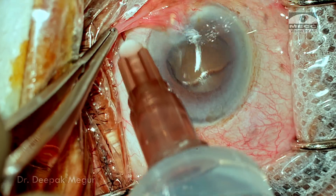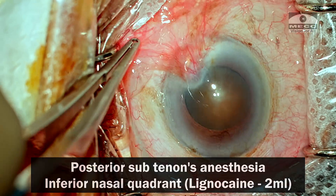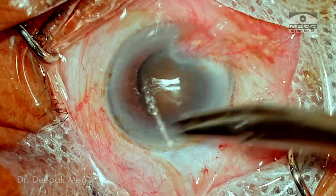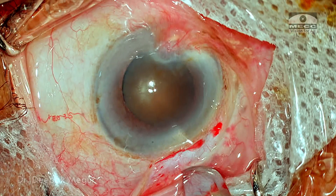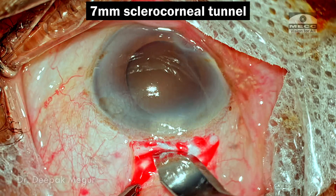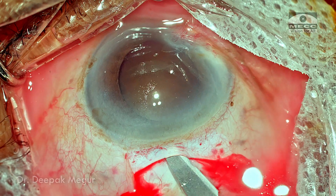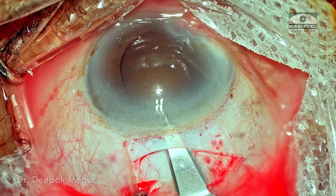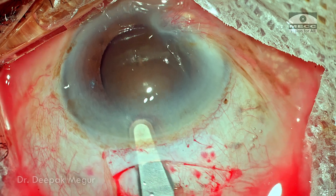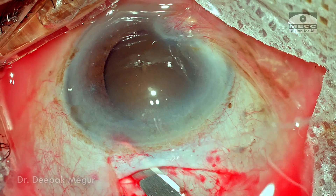Surgery begins with injection of 2 ml of lidocaine in the inferonasal quadrant in the subtenon space for akinesia and analgesia. The conjunctival flap is raised, a posterior groove is created for fixation, and a 7 mm sclerocorneal tunnel is fashioned. The initial external frown scleral incision is made, then using a crescent blade, tunneling is begun from the center. The external incision is about 2 mm behind the limbus.